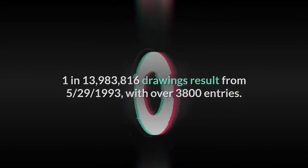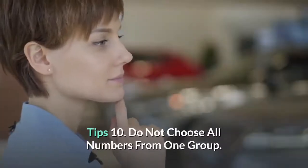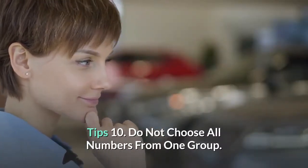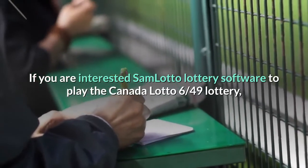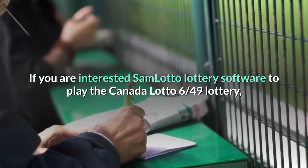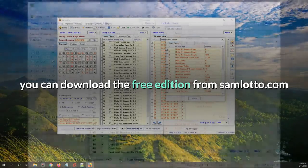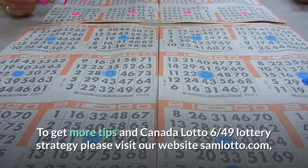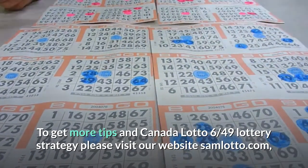All numbers that have been drawn should be excluded. Tip 10: Do not choose all numbers from one group. If you are interested in Sam Lotto lottery software to play the Canada Lotto 6/49 lottery, you can download the free edition from samlotto.com.